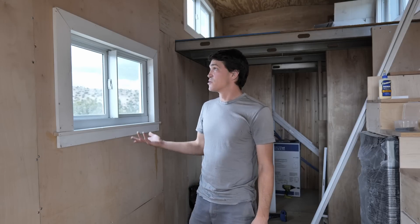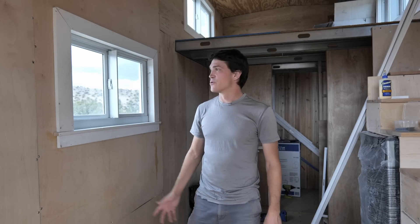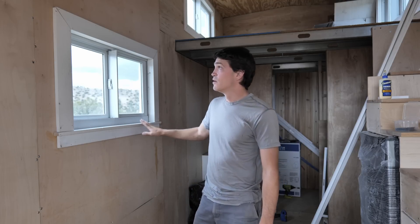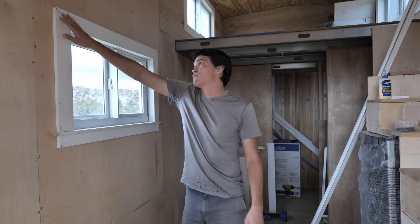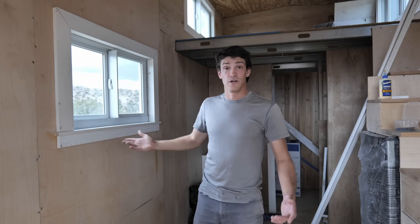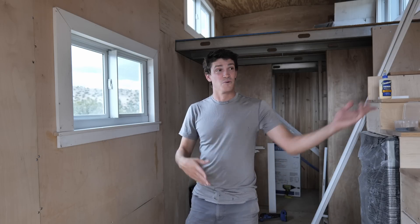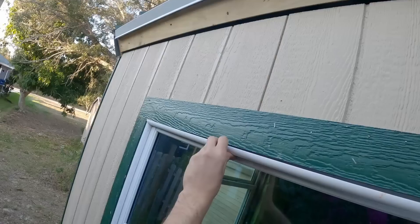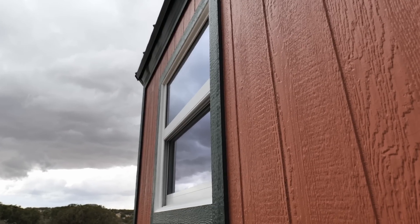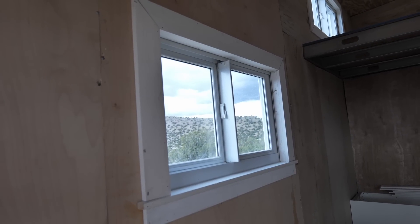Despite all the rain, I'm actually making a little bit of progress. Over the past couple of days I've had some long days and done five of the seven windows and trimmed them out. They're not 100% done — I still have to run caulk, paint, and fill in nail holes — but they're definitely coming along. I've never done any interior trim work before on a window. I did a couple of the exteriors here, but this is all very new to me. I'm just trying to do the best I can and move on to the next thing.